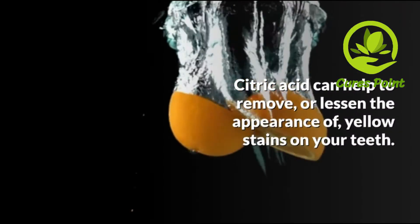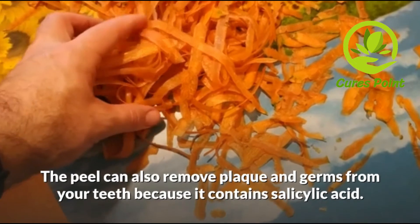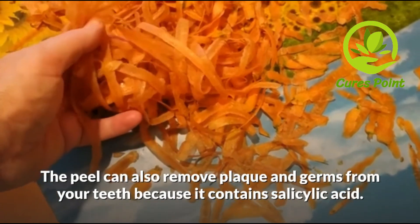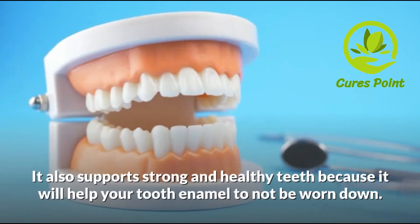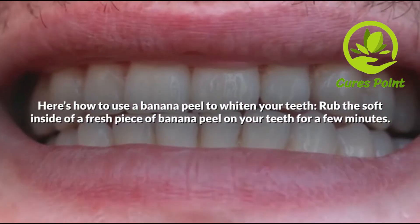Whitens teeth: a banana peel is a natural tooth whitener since it contains citric acid. Citric acid can help to remove or lessen the appearance of yellow stains on your teeth. The peel can also remove plaque from your teeth because it contains salicylic acid, to support strong and healthy teeth because it will help your tooth enamel to not be worn down.